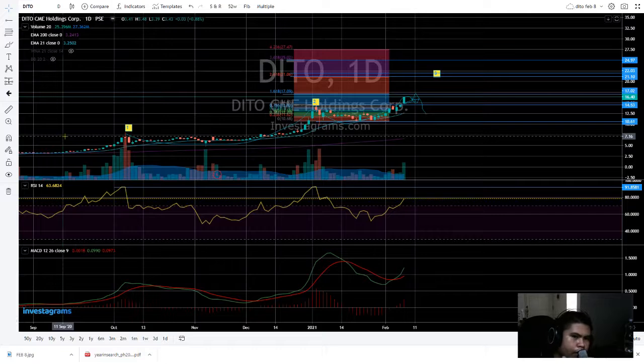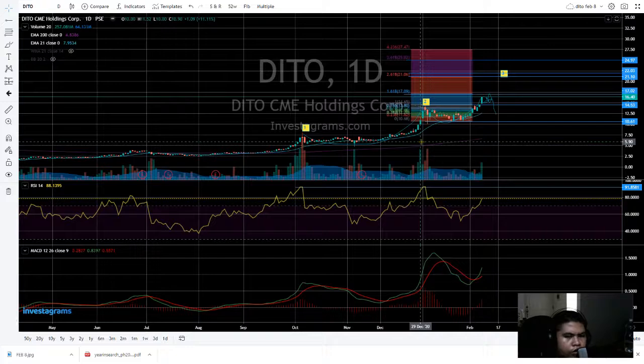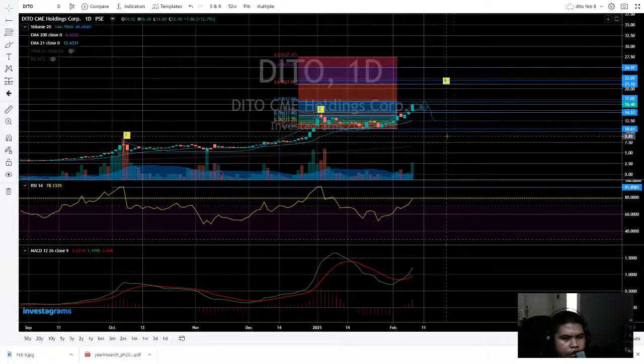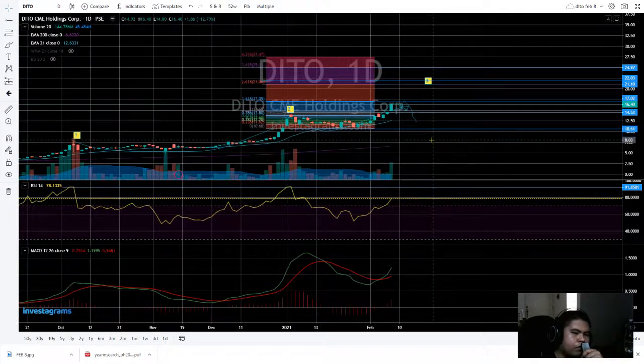That's it for today for the stock trading analysis on Ditto share. If you like the video, please subscribe and turn on the notification bell to be updated on the next analysis on any stocks, from global to local markets here in the Philippines. See you, and monitor this stock tomorrow — thank you for watching, bye!